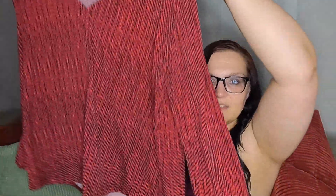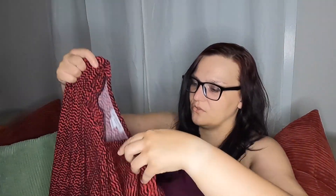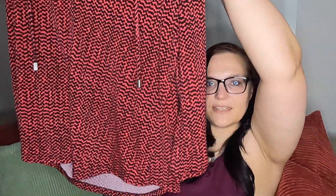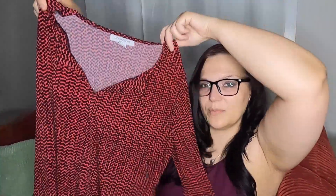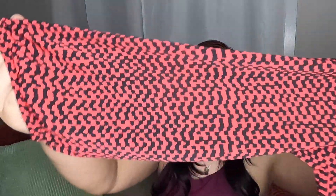First item is a Liz Claiborne petite large — just a regular little career top. It has these little cord accents. It's a petite large so I'm not super excited, but it's not horribly ugly. It does smell very perfumey. It's not horrible — I might list this. I've sold Liz Claiborne from these boxes before and it'll sell for like $10, so after fees I get six or seven. Still a little profit.